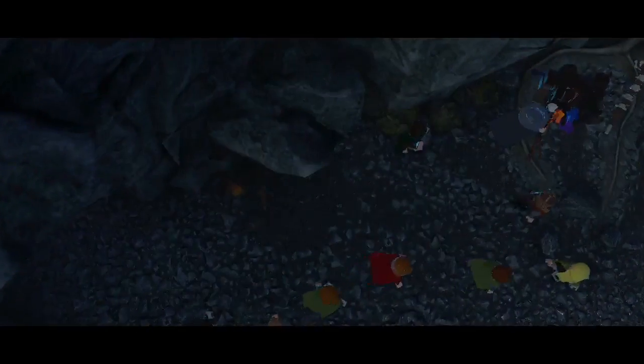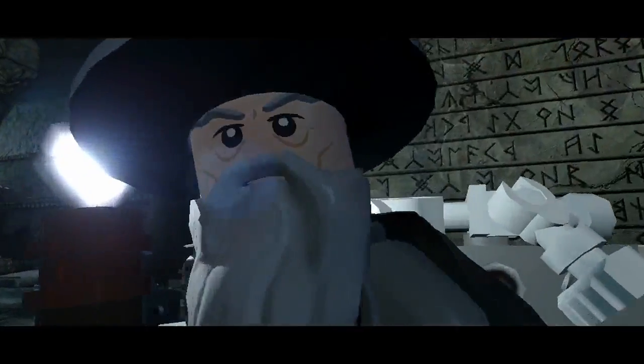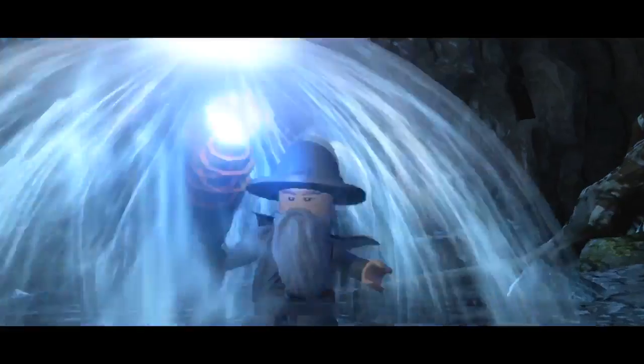With LEGO Lord of the Rings, we don't just tell the story of one part of the book trilogy. We go right out there, and from start to finish, the whole of that epic quest, right the way through from Fellowship of the Ring to Return of the King. Everything you could possibly want in one package.